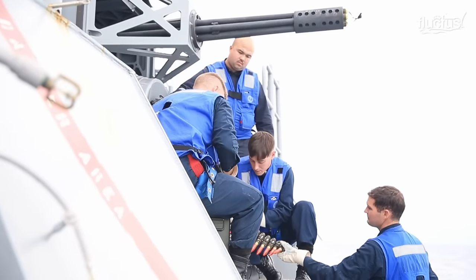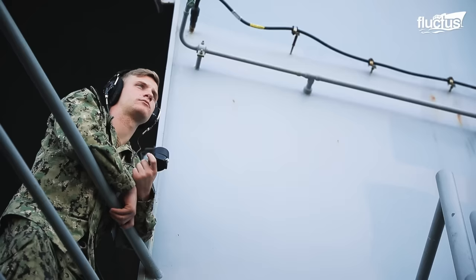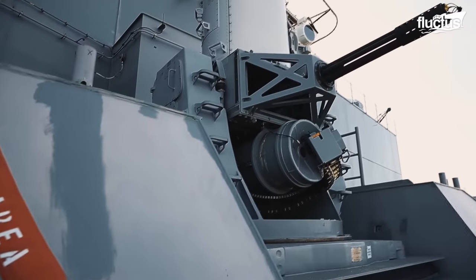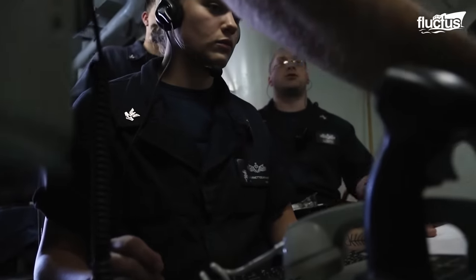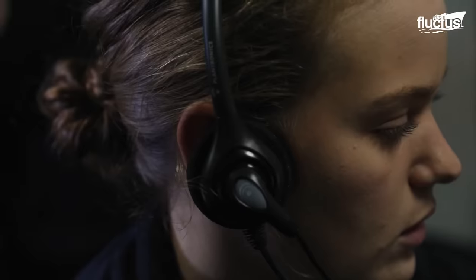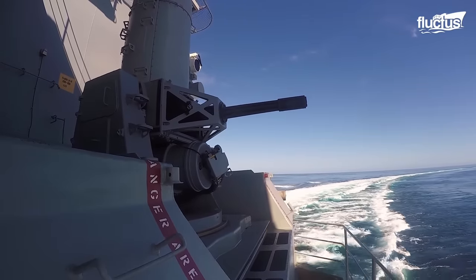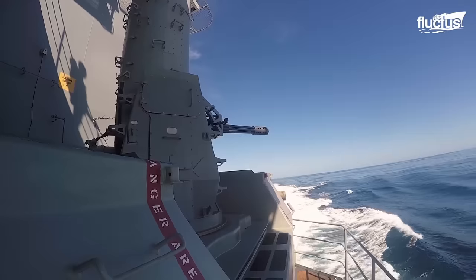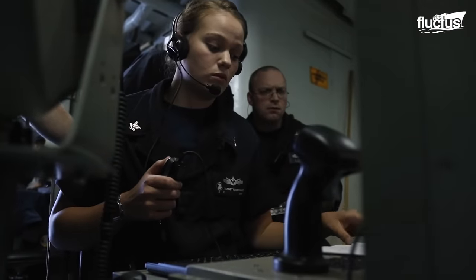Upon successfully loading the Phalanx Close-In Weapon System, or CIWS, sailors stand ready to conduct CIWS Phalanx automated control fire. With their hands steady and minds focused, they activate the automated control system, enabling the CIWS to track and engage incoming targets autonomously. This capability ensures a swift response to potential threats, bolstering the ship's defense.